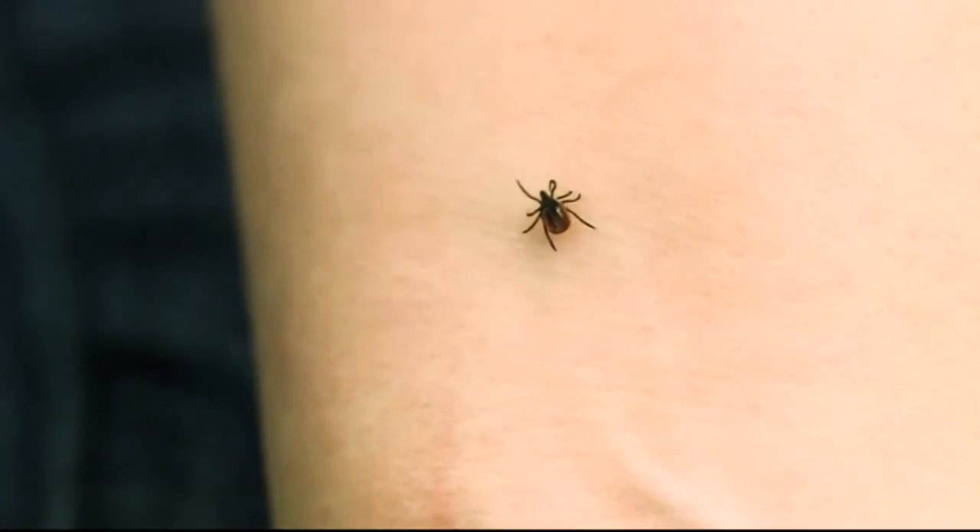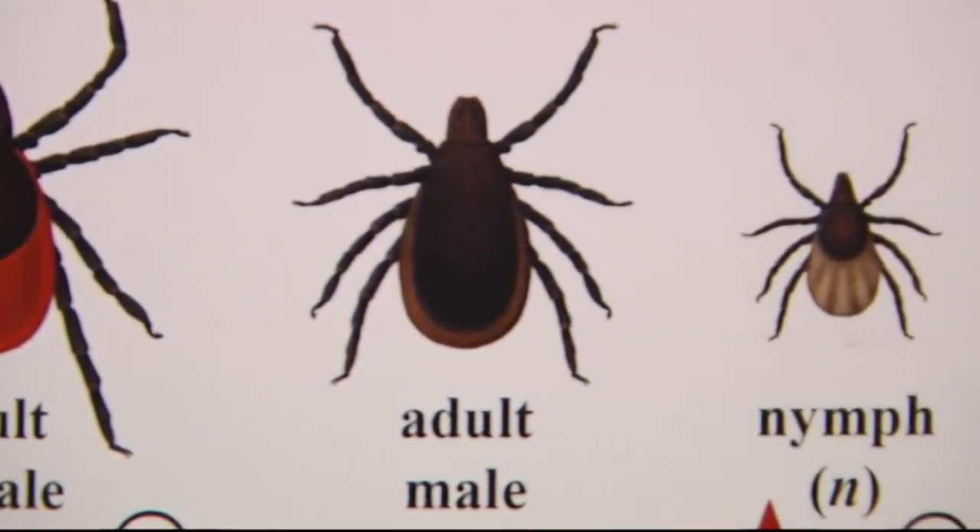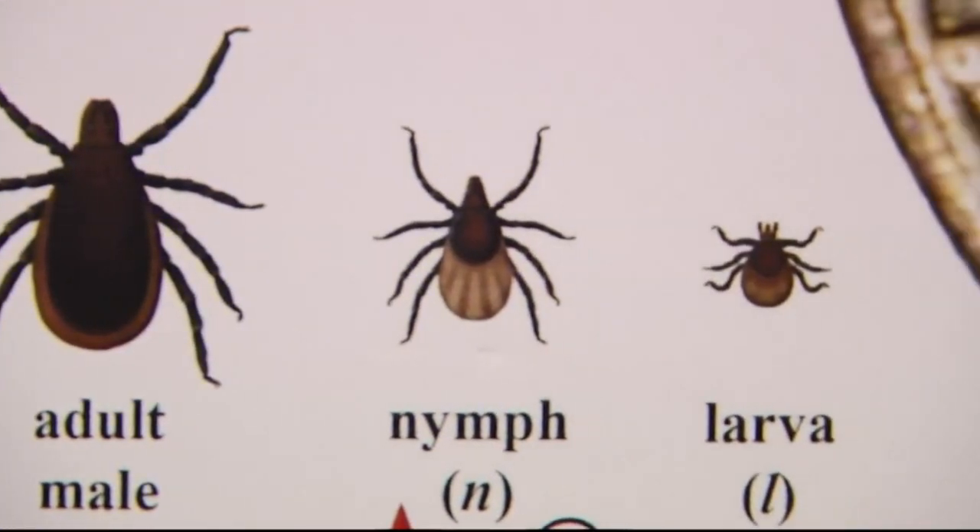Dr. McCloy says if caught in the early stages, Lyme disease can be treated successfully with antibiotics, but a number of patients may not have any symptoms. After a tick bite that's known to be a black-legged deer tick bite, he will treat patients prophylactically with 20 days of antibiotics per the current evidence-based guidelines, regardless of whether they have a rash or not.